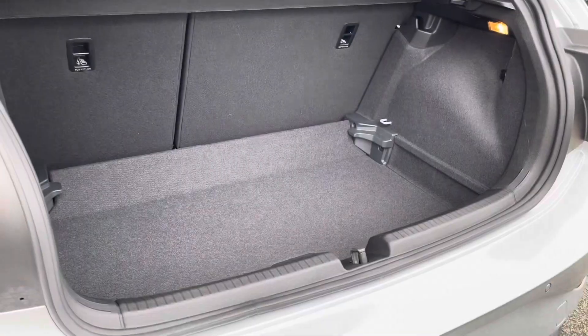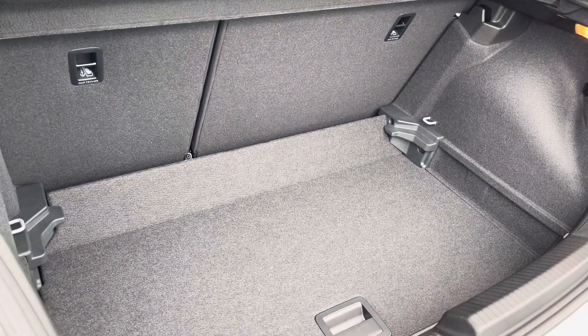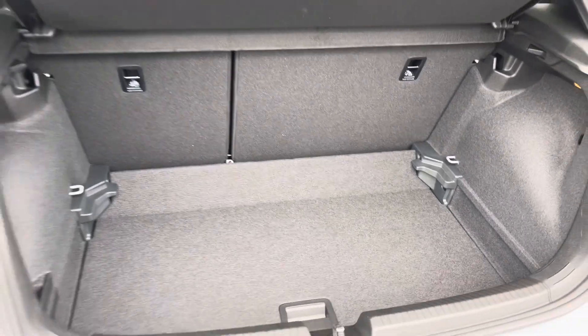Moving to the rear, you have a generously sized boot space available, with the adjustable boot floor currently in its lowest setting, including split folding seats, so plenty of room there for your weekly shop, plus much more.